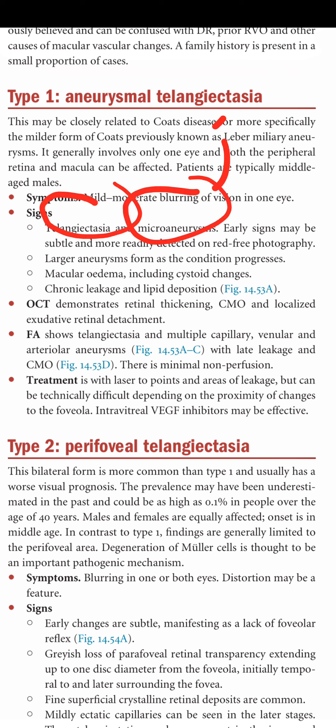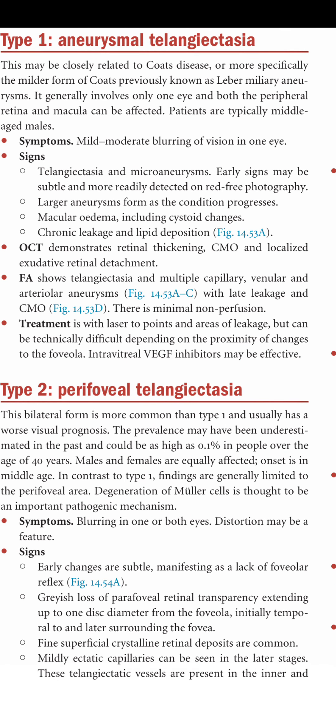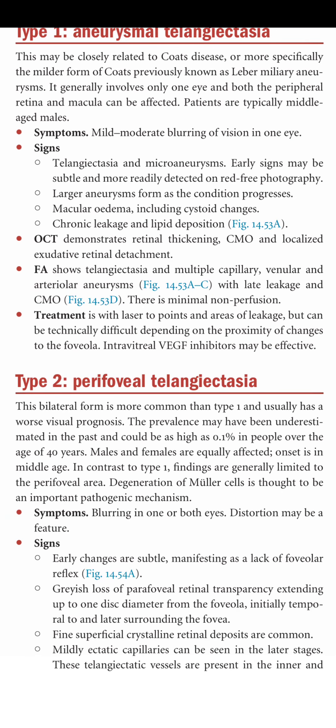Larger aneurysms form as the condition progresses. Macular edema includes cystoid changes, chronic leakage, and lipid deposition. OCT demonstrates retinal thickening, cystoid macular edema, and localized exudative retinal detachment. FA shows telangiectasia with multiple capillary, venular, and arteriolar aneurysms with late leakage and CMO, with minimal non-perfusion. Treatment is with point laser to areas of leakage; intravitreal anti-VEGF inhibitors may also be effective.